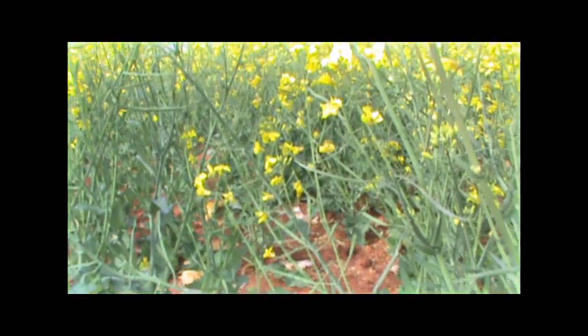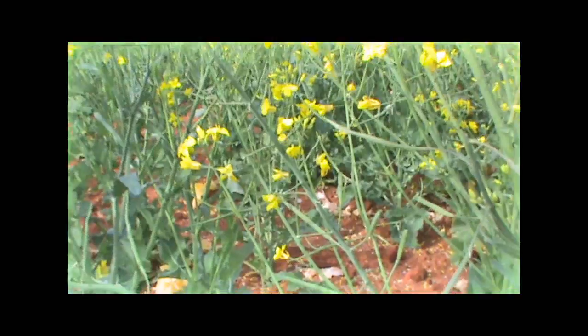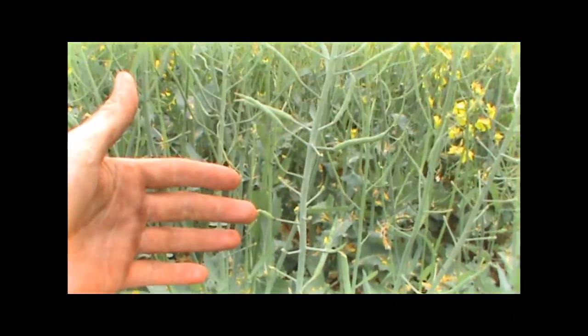Canola seems to be the most attractive plant to mice, ranging from mice feeding on the leaves and stems, and then as the plant matures they will feed on the pods and the developing seeds. It seems that even low numbers of mice can cause a lot of potential damage in canola, and something to be very careful of and watch with a very keen and eager eye.